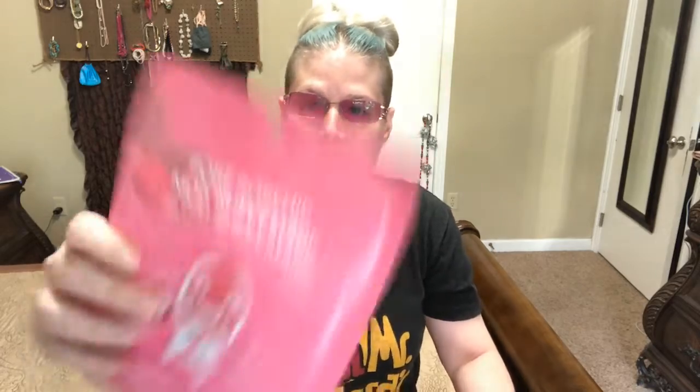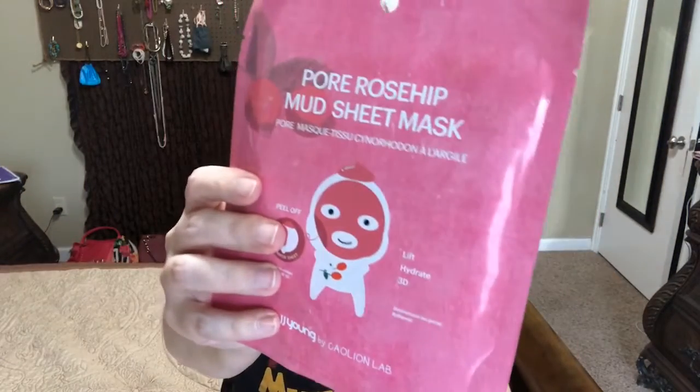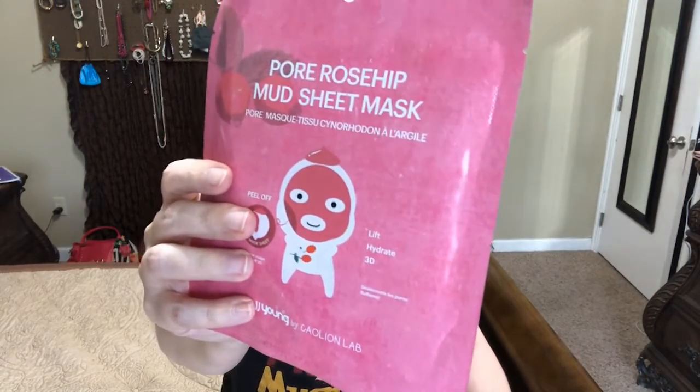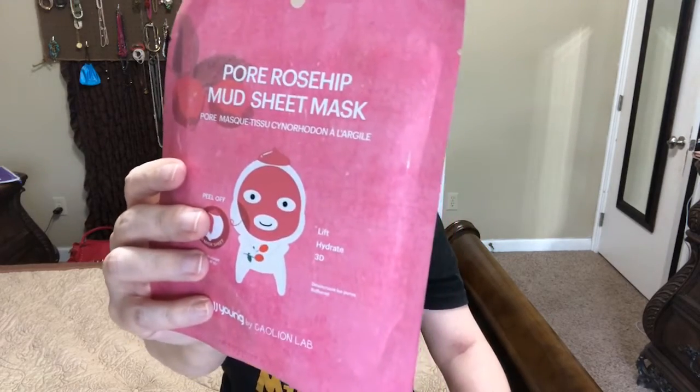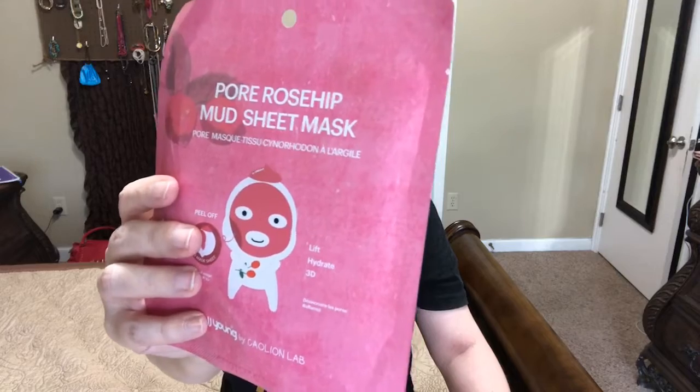It has a really pretty engraved flower on it though — I probably would have kept that. The next thing I am pulling out is a mud sheet mask. I could have gotten rose hip or green tea, and I got the rose hip, and this retails for four dollars.